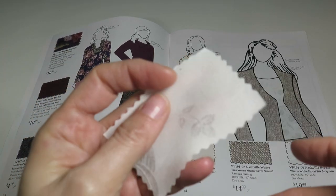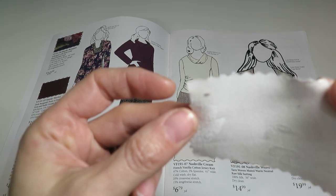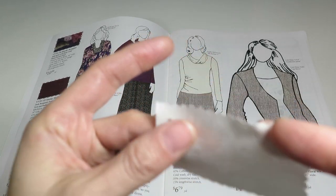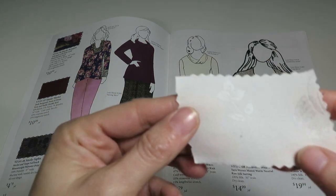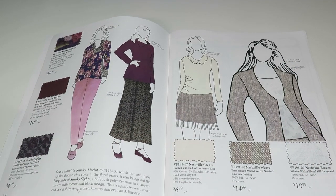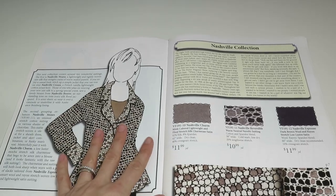This next one is another 100% silk fabric — Nashville Breeze, a winter white floral silk jacquard, 45 inches wide and $19.99 a yard. It is really pretty. It would make a really nice blouse — she's wearing it as a blouse in the catalog drawing.